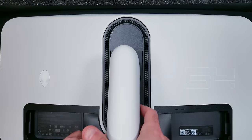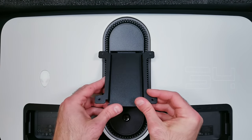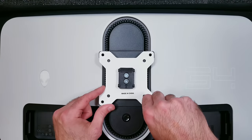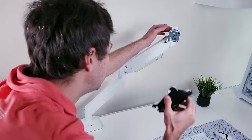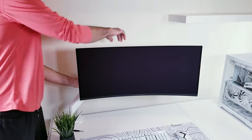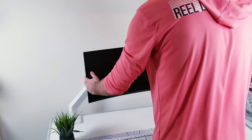Next I removed the stand from the back of the monitor and replaced it with the included VESA attachment. I then took the VESA adapter from the mounting system and secured them together using the included screws. The easiest approach was to remove the now-attached adapter and transfer it to the arm mount so I could bring the monitor over and snap it in place, then adjust the spring tension so it supports the monitor's weight while still moving freely.